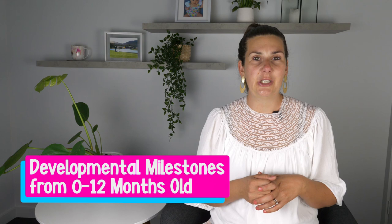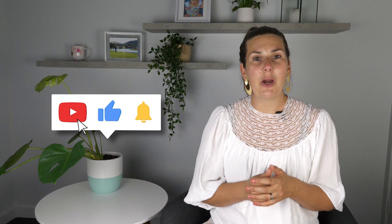Before we talk about that, make sure you click on that free PDF document in the description box below, which will cover the developmental milestones you can expect for your baby in the first year of life. This will give you valuable peace of mind as you'll know what to expect and when to be concerned. If you want to make parenting significantly easier, subscribe to my channel and hit that bell so you won't miss a thing.